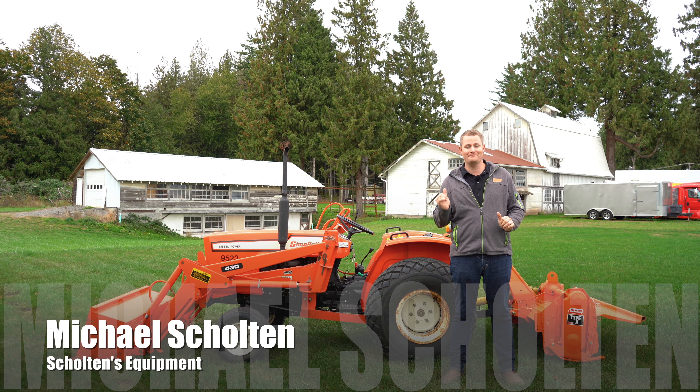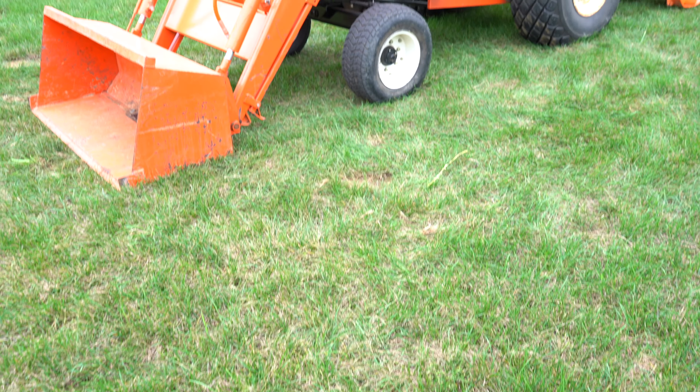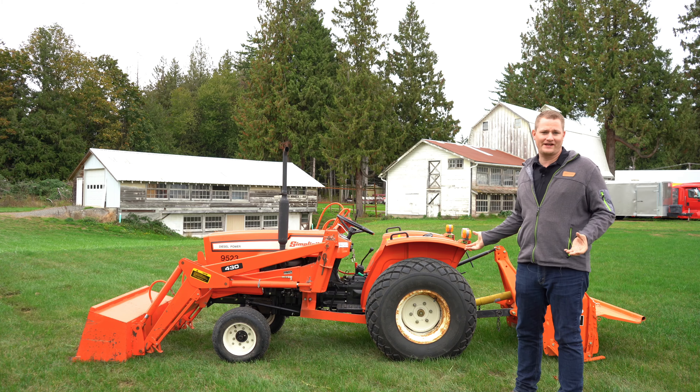This is Michael Skoulton's equipment and today behind me we have a special treat. It's actually a Simplicity tractor. It may not look like a Simplicity to some people — it actually looks like an Allis-Chalmers.